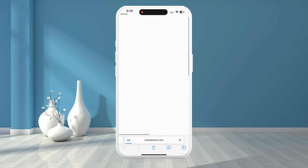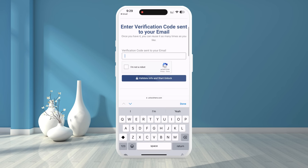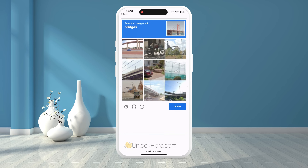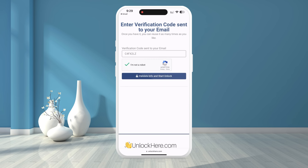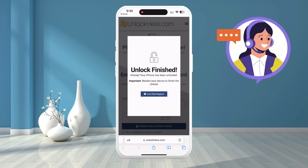Copy your verification code from the email. Go to Confirm Carrier Unlock and paste the code. Complete the CAPTCHA and press Validate Info and Start Unlock. Nifty will finalize the unlocking process. If you have any trouble, you can chat with live support for assistance.